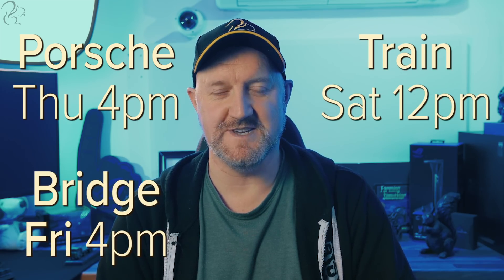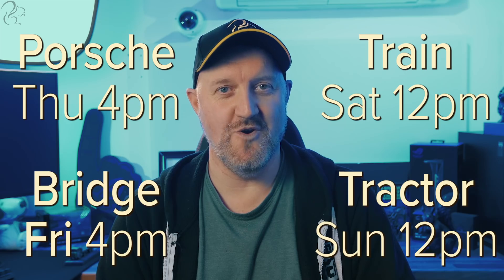Alright, that just about does it for this one. This has been my biggest and most challenging video production ever and I'm really excited for you to see them. If you enjoy them and maybe share them with friends and family, hopefully we can make some more — I have loads of ideas. Remember: the Porsche video comes out tomorrow, the Iron Bridge video on Friday, the Class 47 on Saturday, and the tractor video on Sunday. I hope you get to watch them all — let me know what you think. Take care guys.